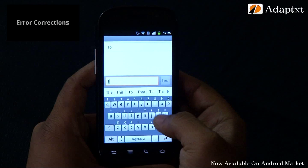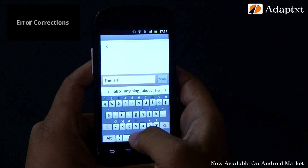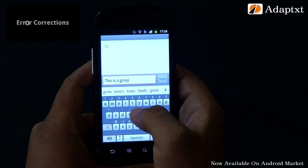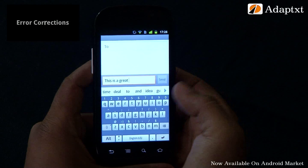Sometimes you type in extra characters when in a hurry. Let's say in the phrase 'it is a great deal,' we type the word great with a double R. Notice the suggestions bar now — the word with the right spelling is suggested. Just select the suggestion with one tap and it replaces your erroneous word in line.